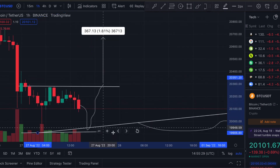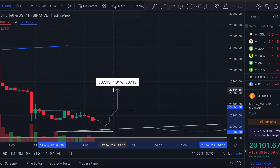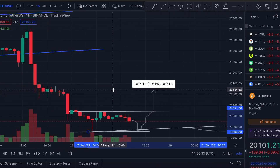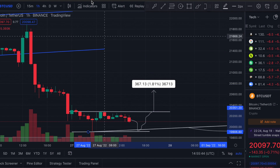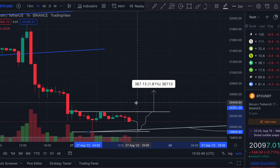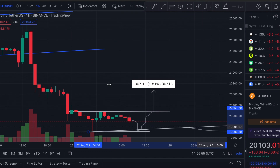I do think the price will likely test the 18,900 region sooner or later, particularly in September or October. I'll be updating my Twitter a lot quicker than these videos, so do follow me there for speedier updates. Thanks so much for watching — this was a quick update on my short-term and long-term Bitcoin price targets. Be sure to subscribe for more content like this, and have a great weekend.